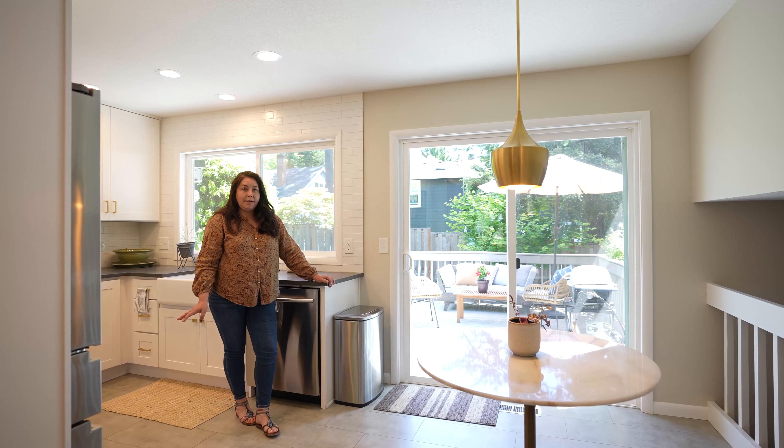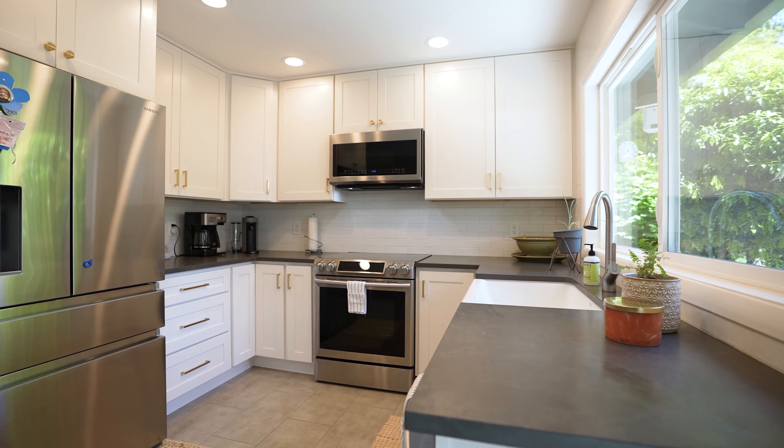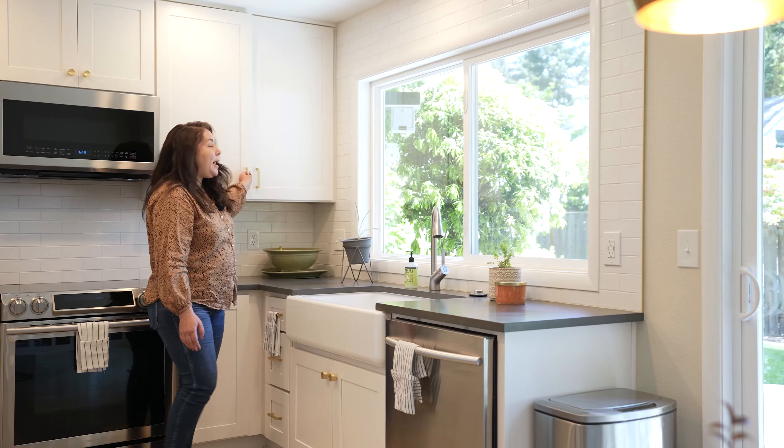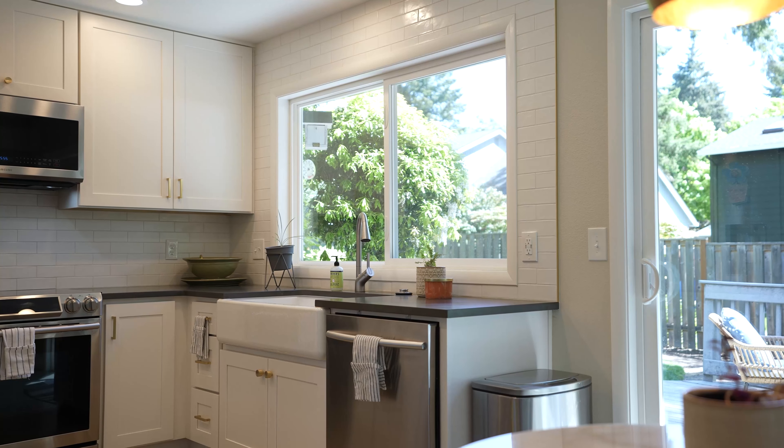The kitchen has been totally remodeled recently. You have these dark soapstone countertops, newer cabinets with beautiful brass fixtures on them, and all stainless appliances which are also new.